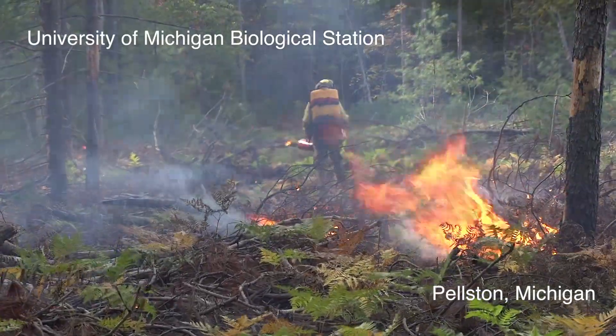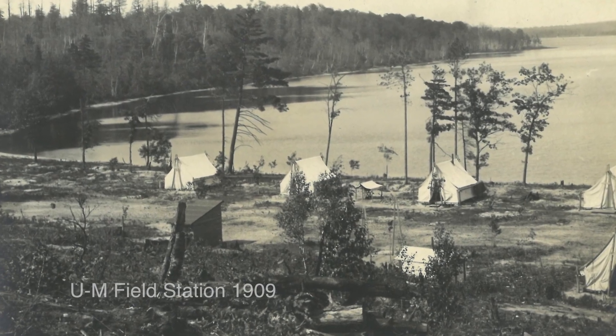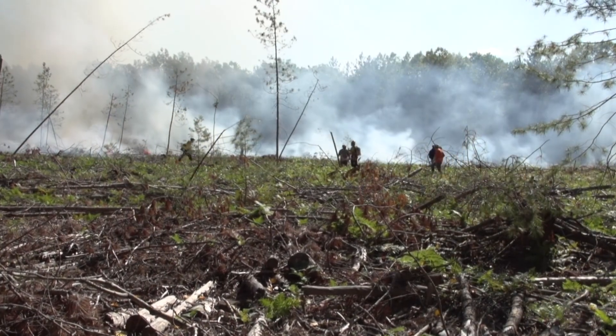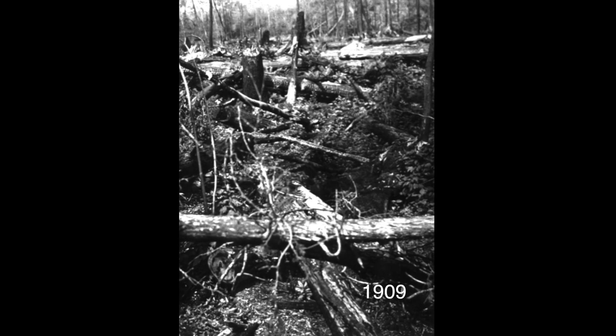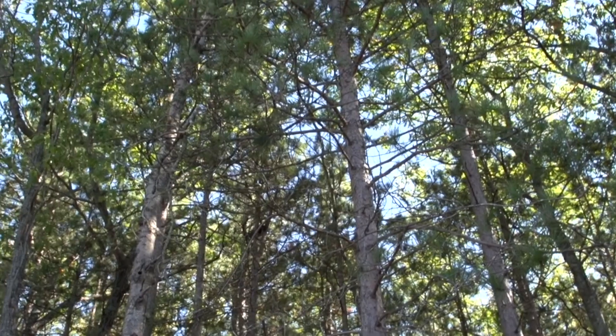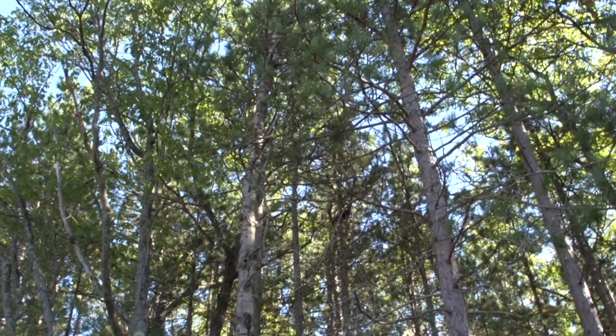We do this for multiple reasons. The University acquired this land in 1908, and the field station was started in 1909. This land, like most of the upper Great Lakes, was clear-cut and burned over a 50-year period in the late 1800s and early 1900s. It had been cut by loggers who sent the wood to build barns and cities in the Midwest, and we had a completely cut forest that started regrowing in 1911.